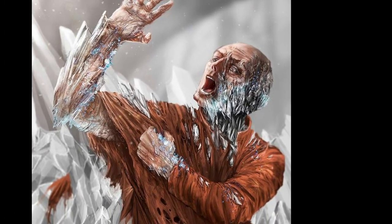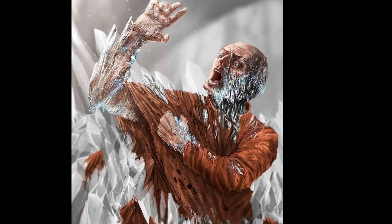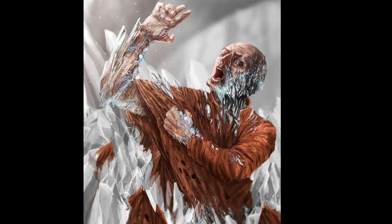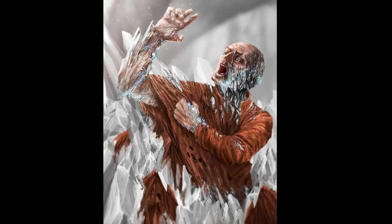Anything touched by or touching a fragment will immediately begin to crystallize. Nothing at this time is able to reverse the effect in organic matter, including amputation of affected areas. Inorganic matter will only crystallize for a few centimeters around the point of contact. SCP-409 was recovered from under a pile of crystal shards several feet deep. Losses of personnel during recovery were high.